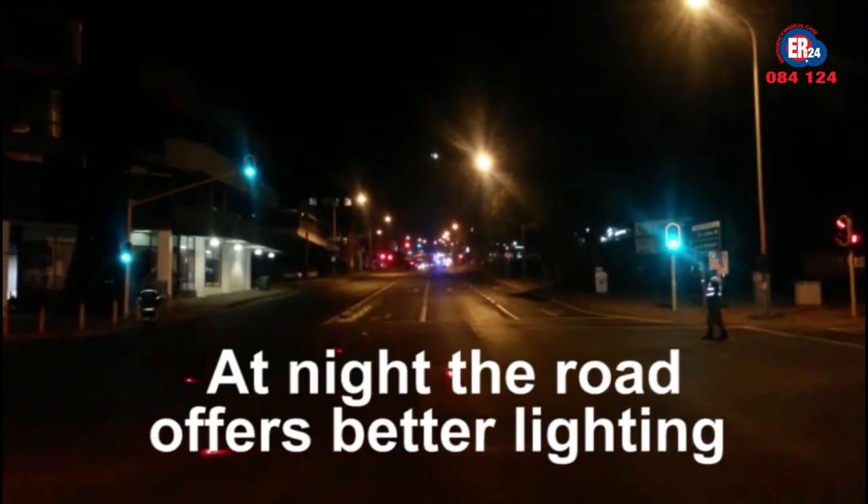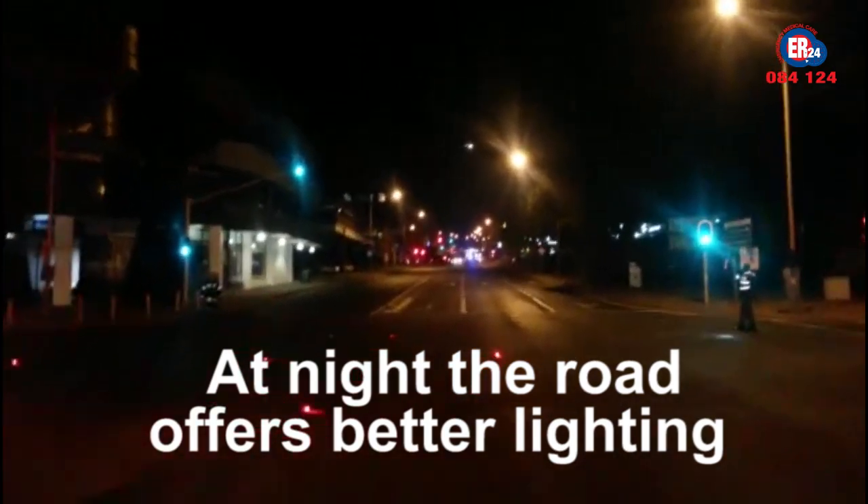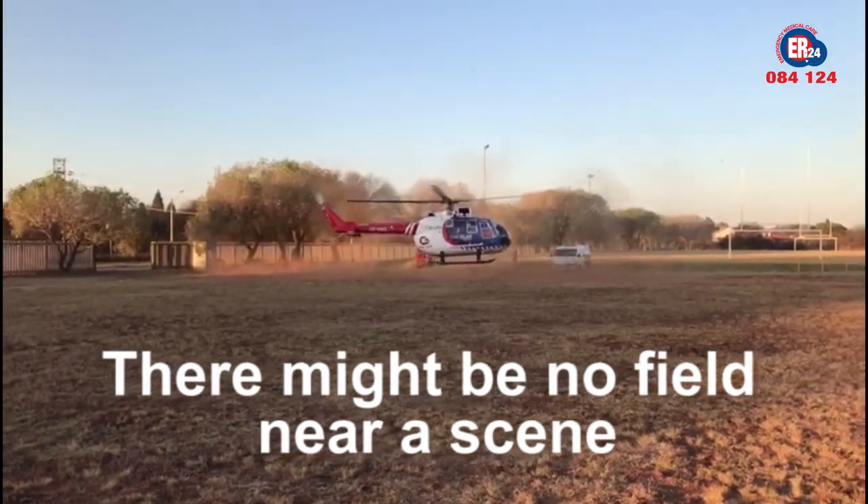Especially at night, the road offers better lighting. Although we don't prefer to land on a road, the field might not always be nearer to the scene.